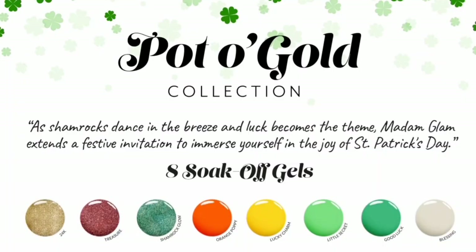Hey my lovelies, welcome or welcome back to my channel, this is Procase Nails. We have a new collection called Pot of Gold, which is for the month of March. It is actually available to purchase from today, 22nd of February, so definitely get that in your basket. It consists of eight beautiful soak-off gels, and it reads: shamrocks dance in the breeze and the luck becomes the theme — Madam Glam extends a festive invitation to immerse yourself in the joy of St. Patrick's Day.